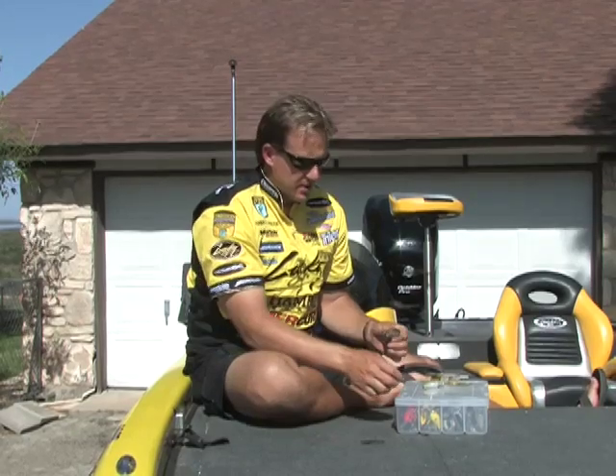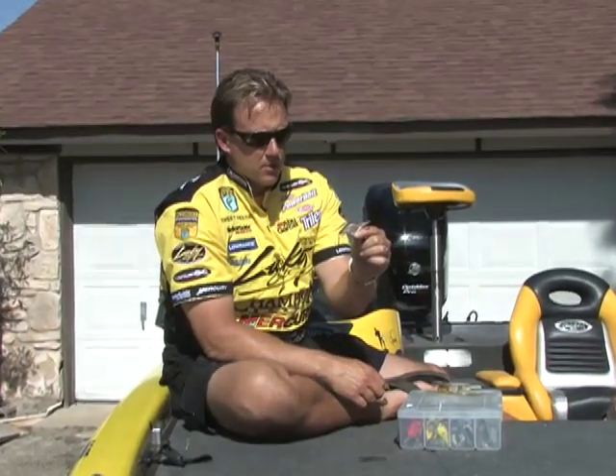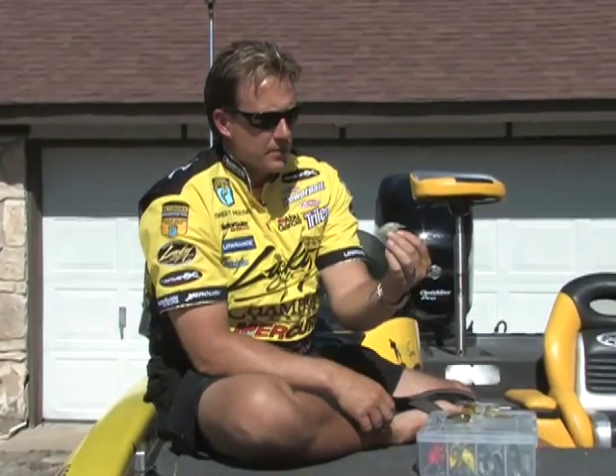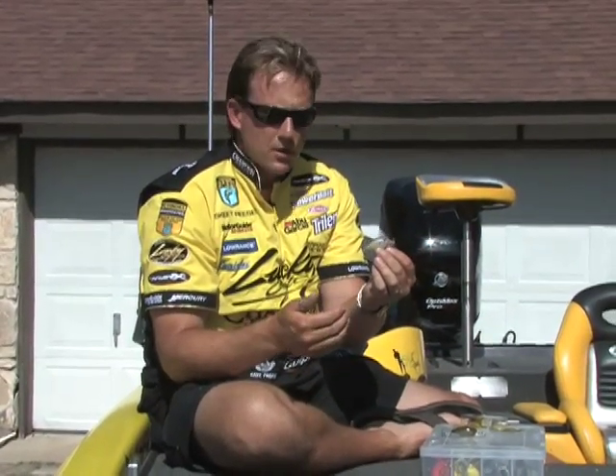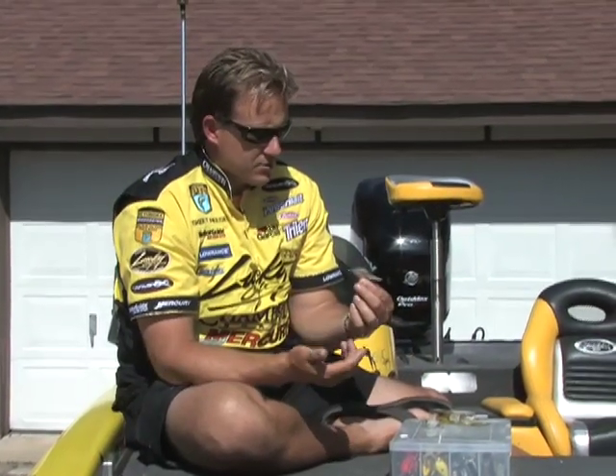Now there's two versions of the SKT — there's the MR and the DR. The DR obviously has just a little bit longer bill. On the MR, just a little short lip deal. The MR is good for that two to four foot zone if your fish are up a little bit shallower and you don't need to go so deep. The DR I tend to use in four to about eight foot of water.